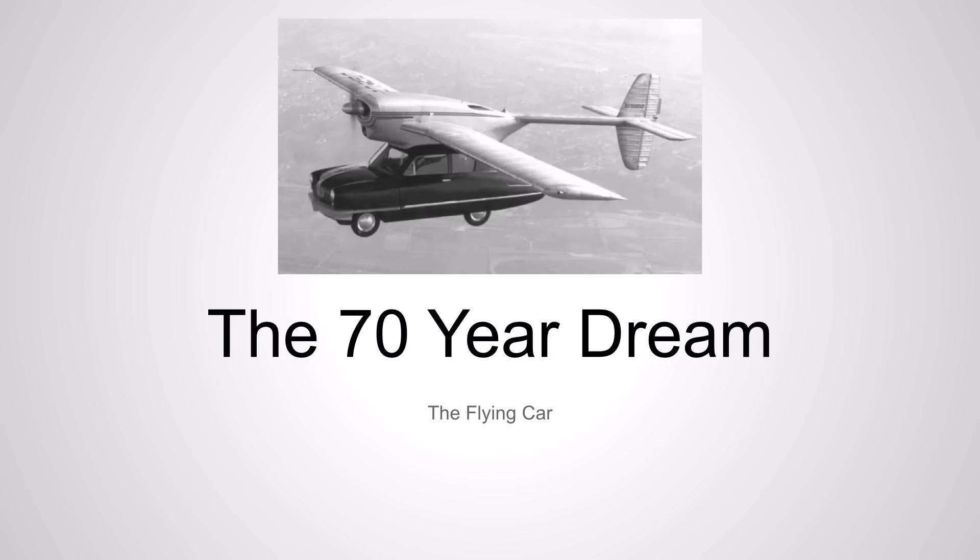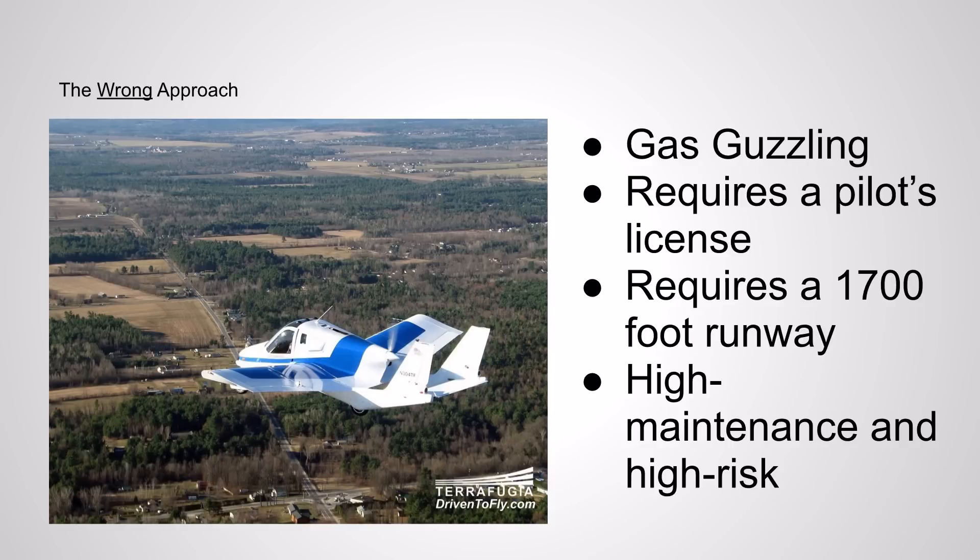The flying car — the idea for it has been around for 70 years, but we really haven't done anything to change that idea. The flying cars that emerge today are basically airplanes that can drive on a road by folding up the wings. This is the Terra Fugada Transition, which costs $260,000. It's not available now, but you can pre-order it. It's the same thing that we came up with 70 years ago.